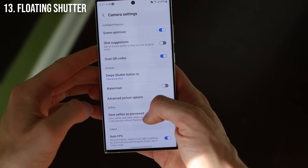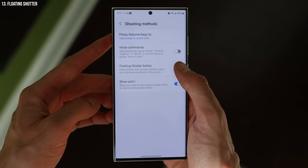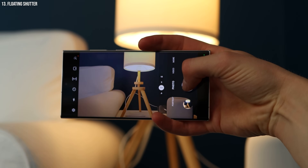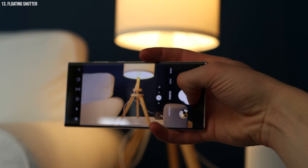Speaking of camera, if you go into settings and go down to shooting methods, you can actually enable the floating shutter, which means you can move it around. With the concept of having a large screen, sometimes you want to hold your phone in a different orientation and it's just easier to access the shutter if it's not all the way at the bottom. You can move it anywhere you want and have a second shutter — super useful.